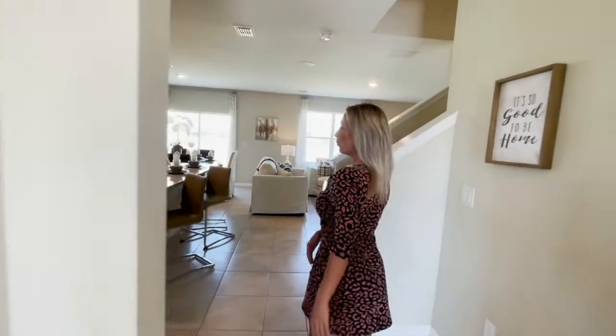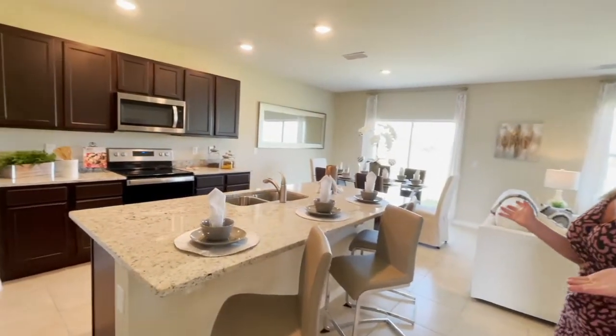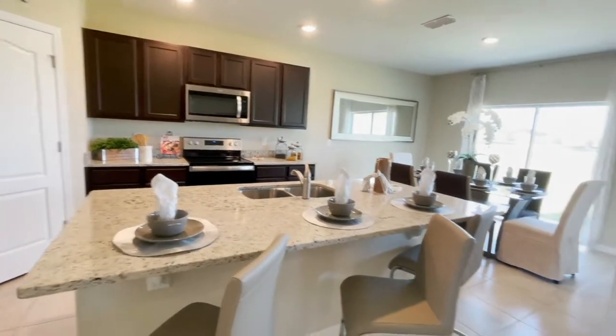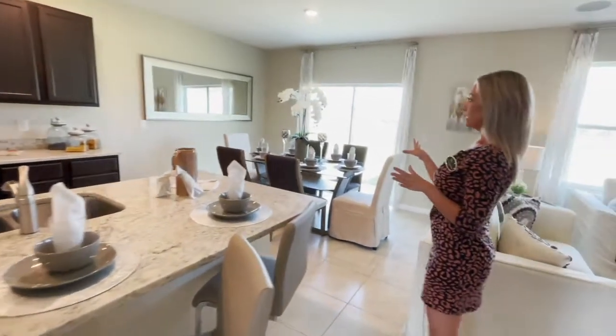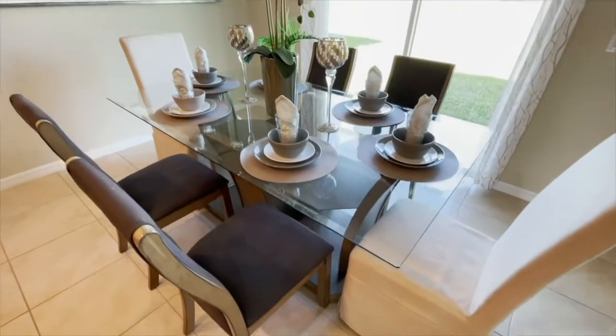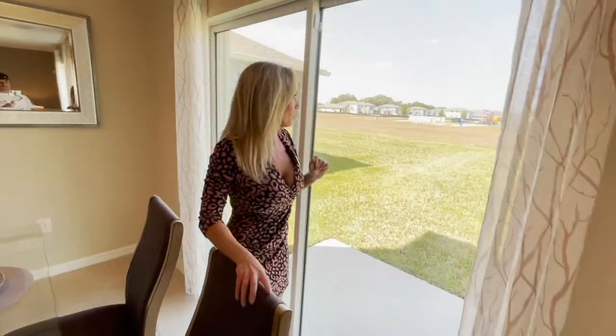As we come walking into the open floor plan, you will see the gourmet kitchen with this beautiful island that is set in the middle. Coming over here to the right, we have the dining area. This is a great area to have company dinners, or family over, or just socialize and have some drinks, whichever you prefer.